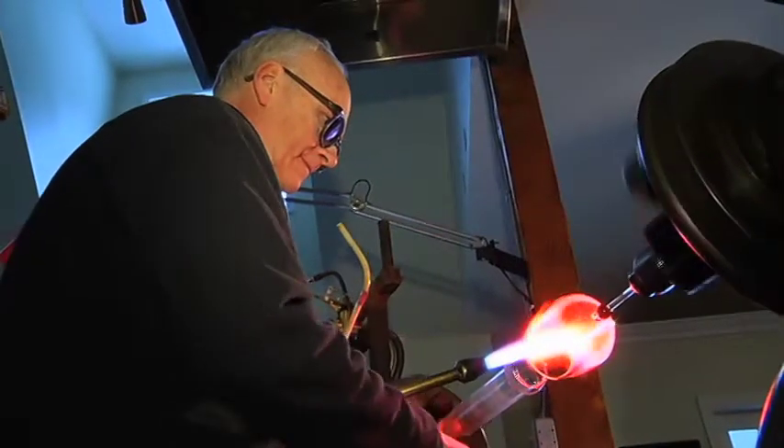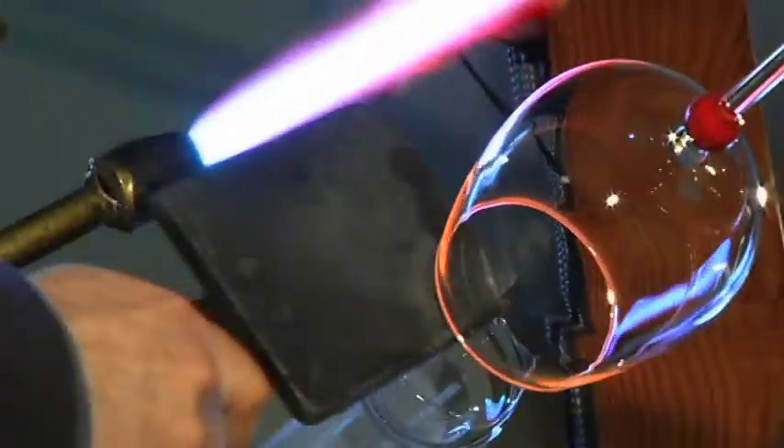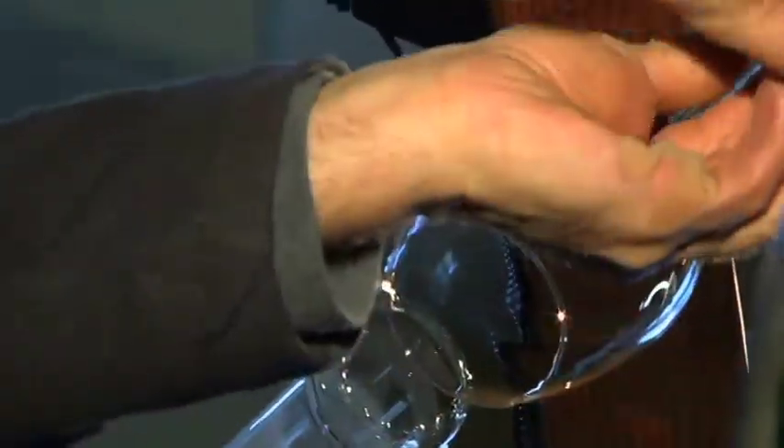But for glass artist Graham Fowler, sharing his passion is as thrilling for him as it is for us spectators who are blown away by this ancient art form.